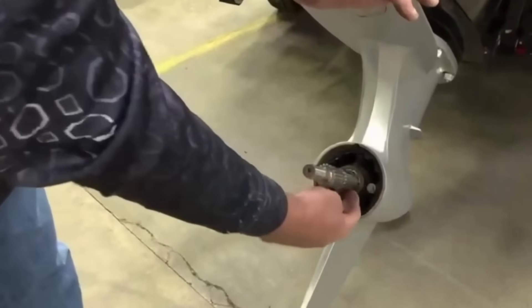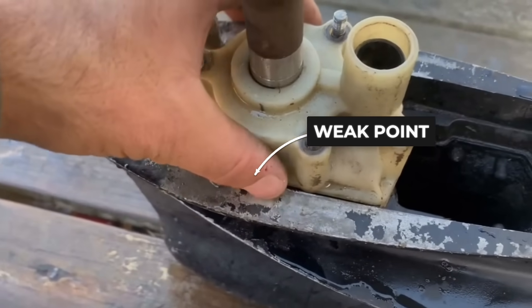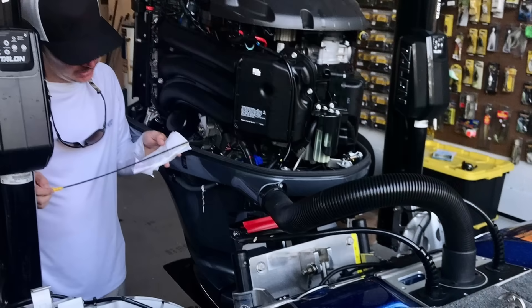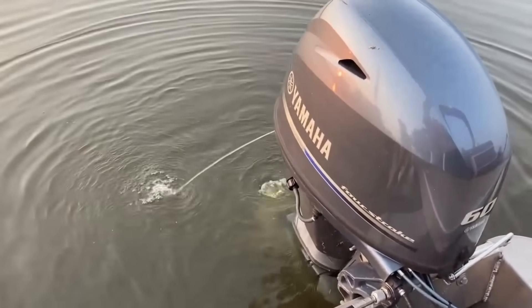Why do the same catastrophic problems keep destroying engines? And what are the hidden weak points that claim most motors before they hit half their potential? Stay with me, because what you discover next could triple your engine's life and save you the cost of a brand new boat.